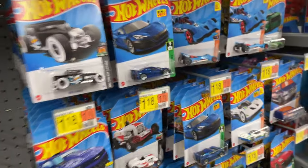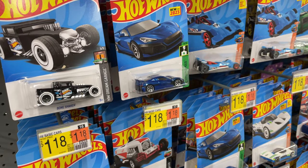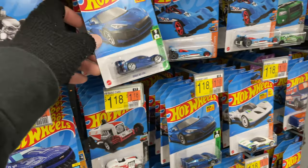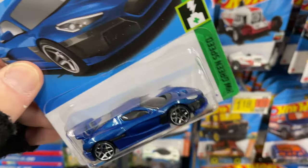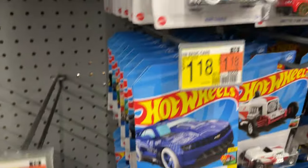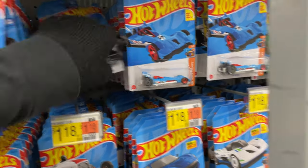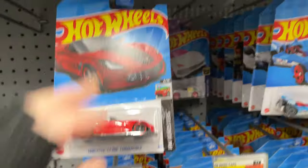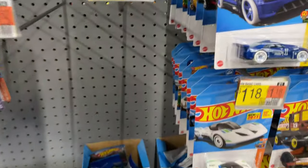Hi guys, it's Marky on Peg Hunting, looking for Hot Wheels. There's the Nevera — it's a nice one. See what they have here. I like the Corvette a lot too. Oh, there's the Barbie! I didn't have this one. Awesome, let's get that one.